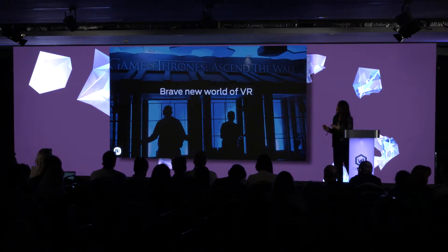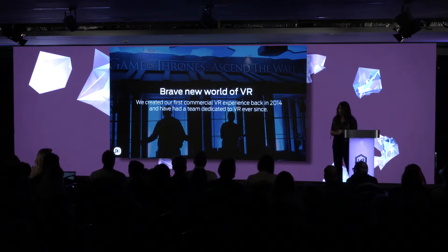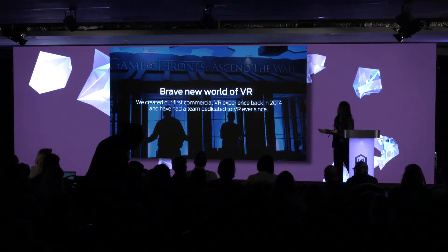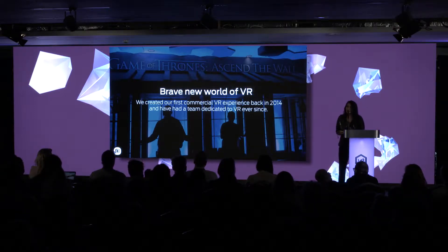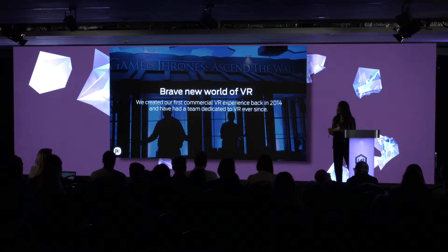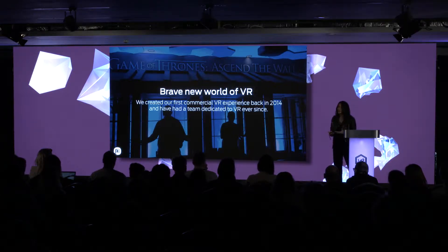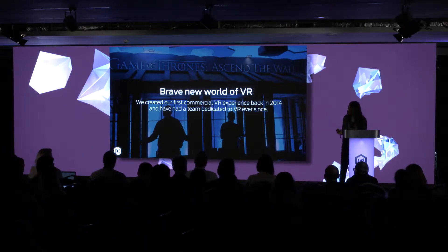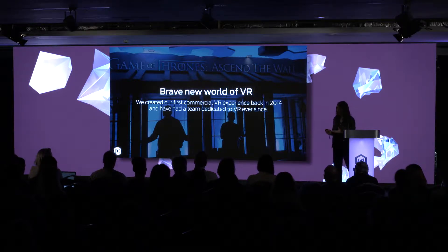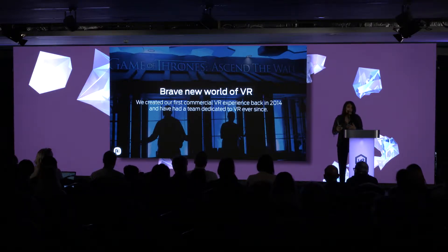We delved into the world of VR about four years ago when the team received the first DK1 headset. We were very lucky to be working with HBO at the time, and we created the Game of Thrones Ascend the Wall experience. We took it on the Game of Thrones World Tour, and the team did not expect the reaction they received — multiple people, time over time, were blown away not only by the technology but how it made them feel. So we dedicated a whole VR studio to exploring this medium.